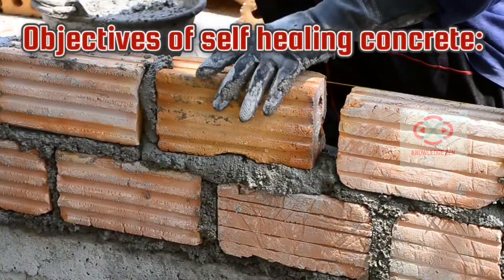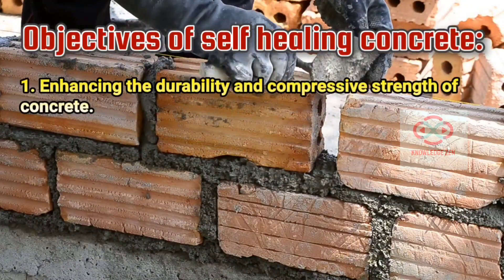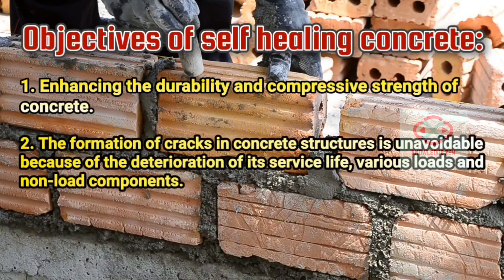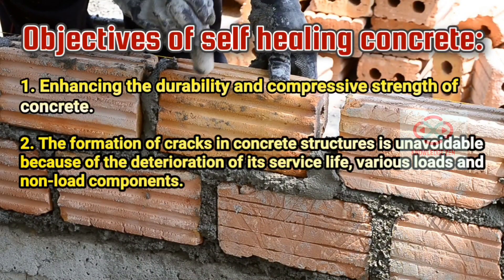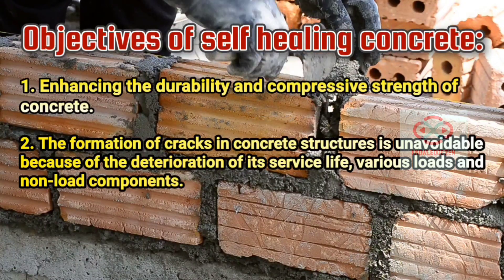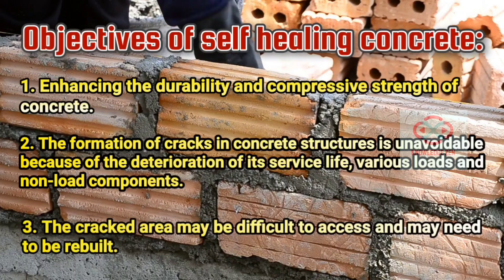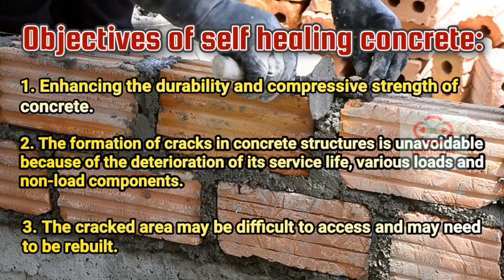Objectives of self-healing concrete: 1. Enhancing the durability and compressive strength of concrete. 2. The formation of cracks in concrete structures is unavoidable, because of the deterioration of its service life, various loads and non-load components. 3. The cracked area may be difficult to access and may need to be rebuilt.